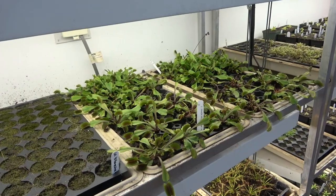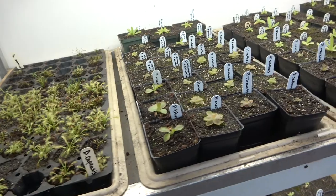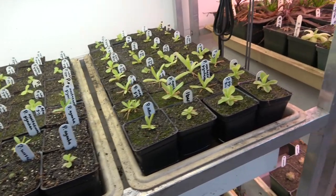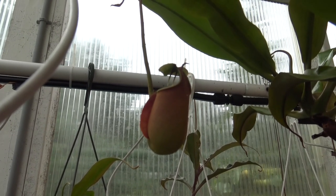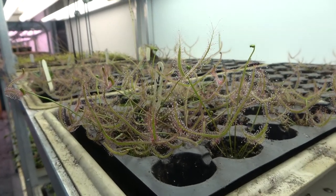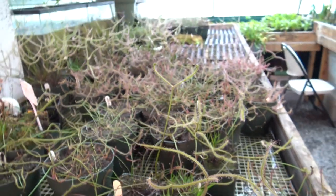This room is where the tropical plants are. This hanging pitcher plant has two fangs. This sundew has two stalks that look like a V.